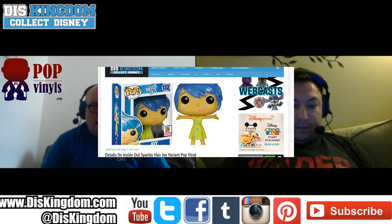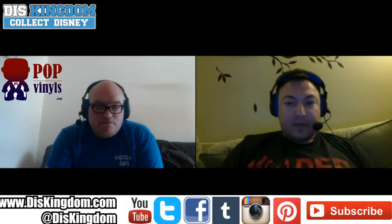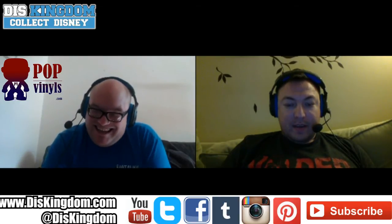We've got the sparkle hair Joy variant from Inside Out — all her hair is sparkly and it looks pretty cool. This is the third variant we've seen which makes me believe we're going to have all the characters as variants. We've got a glitter Sadness and a hot head Anger, which I'd really love to have in my collection.